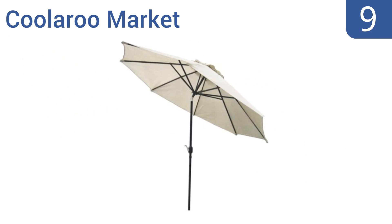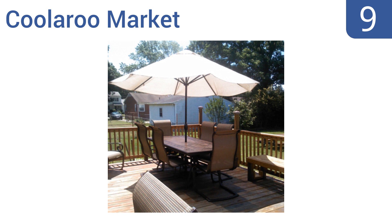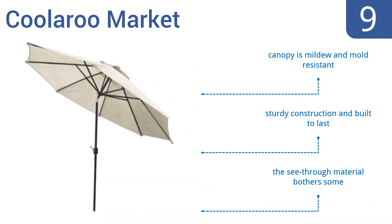At number nine, the Coolaroo Market looks very modern with its cream canopy set against dark brown ribs, plus it has a unique knitted fabric top made from a breathable material that's tear resistant. Unfortunately there's no warranty on the pole. The canopy is mildew and mold resistant and it's a sturdy construction that's built to last, but the see-through material does bother some people.